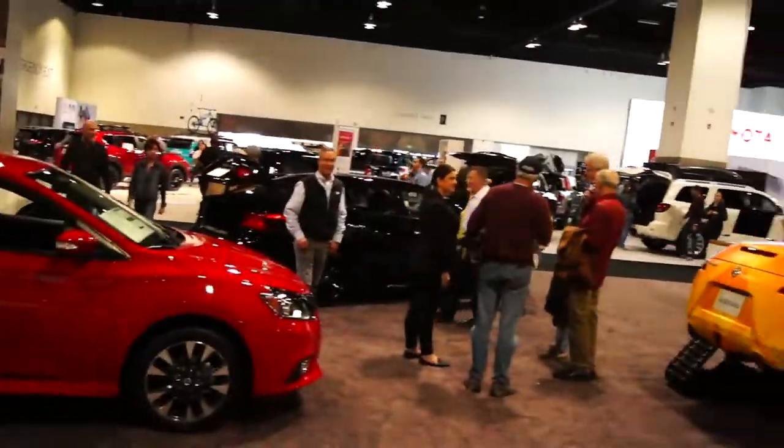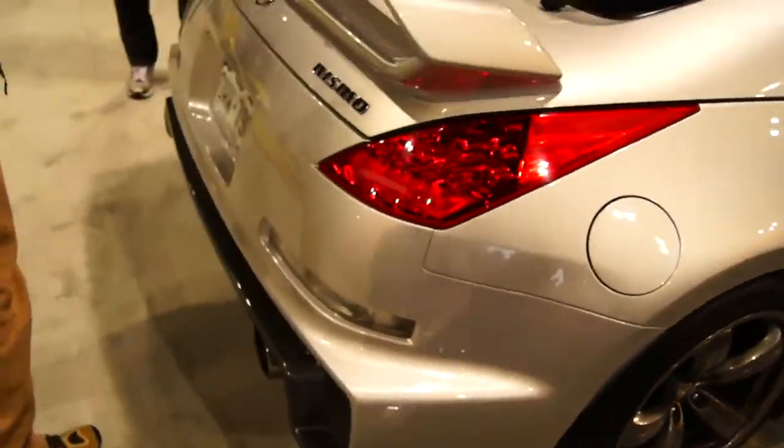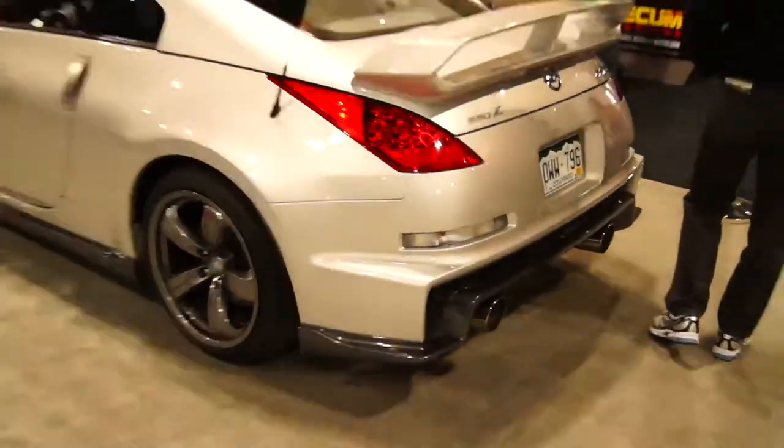There's all the Nissans right there. Check this thing out — that looks really nice. I think this is a Nismo Nissan 350Z. That's pretty cool, this is an older Nissan though. There's definitely some sort of race car right here. That's really cool.